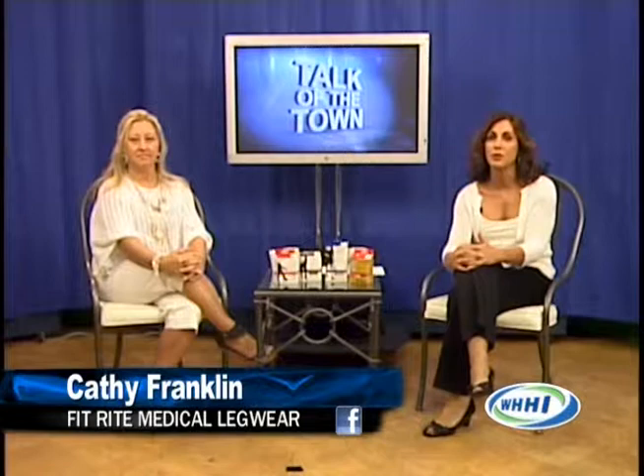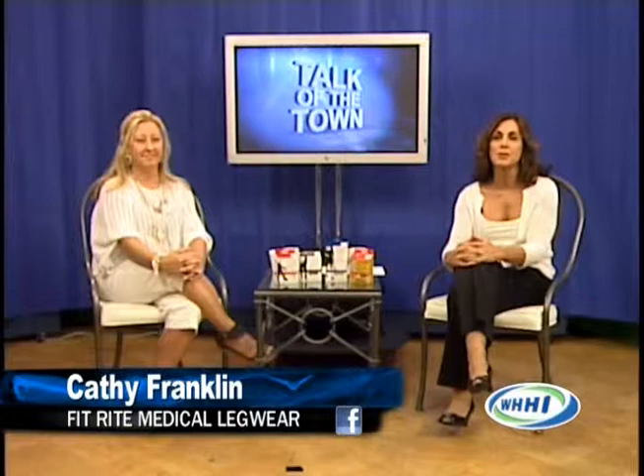Welcome back to Talk of the Town. In an effort to promote healthy legs at Walgreens Hilton Head, Fitrite Medical Compression Legwear, Anti-Embolism Post-Op Legwear, and Diabetic Socks launch into the Beaufort and Bluffton, South Carolina markets. Affordable medical compression legwear — here to share more information about this highly affordable and highly recommended new product is owner and developer Kathy Franklin. Kathy, thanks for being on the show.